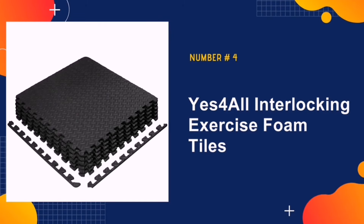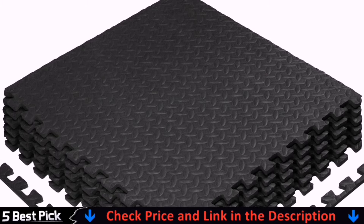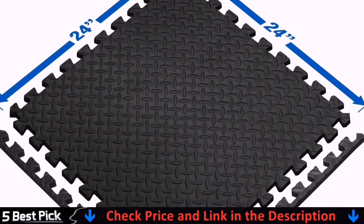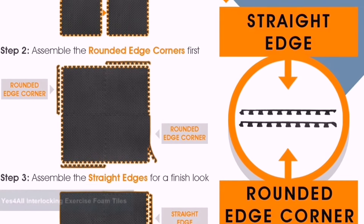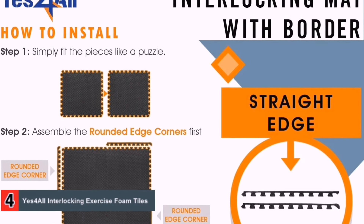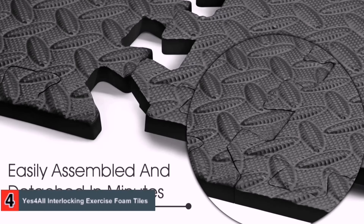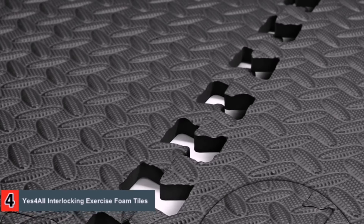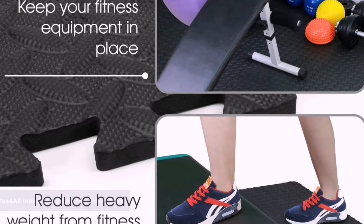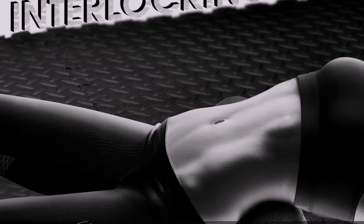Our fourth pick is the YES 4 All Interlocking Exercise Foam Tiles. YES 4 All has created these tiles to be thick and durable, which means they don't just stand up to everyday use for floor exercises — they can also be placed under your home gym equipment to help protect the flooring underneath. The price is pretty affordable when you consider that just 30 tiles will cover approximately 120 square feet, which is generous considering the size of most home gyms. They are also a breeze to lay down in any configuration you need — just start at one corner of the space and keep adding pieces.